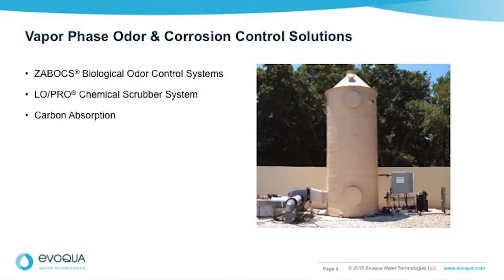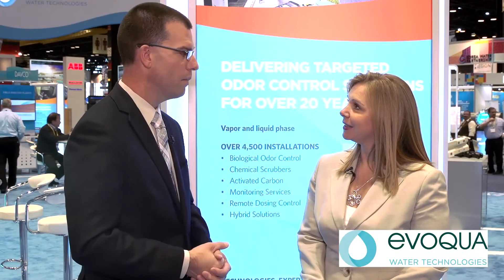Sometimes what you want to do is control it in the air — collect the air in the headspace of unit operations, pull a negative draft on those areas, and filter the air so it's discharged clean. For that, we use biological systems, our Xabox biofilters and biotrickling filters. We use chemical scrubbers like our LowPro, and also carbon adsorption. So we have a wide spectrum of ways to attack the problem.